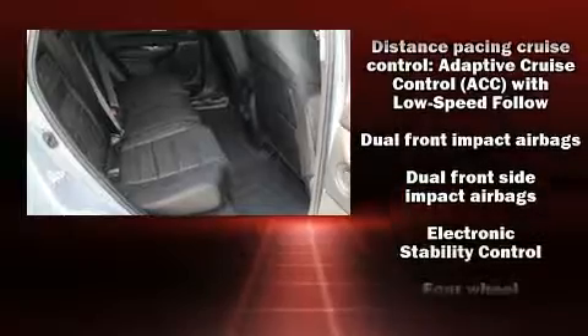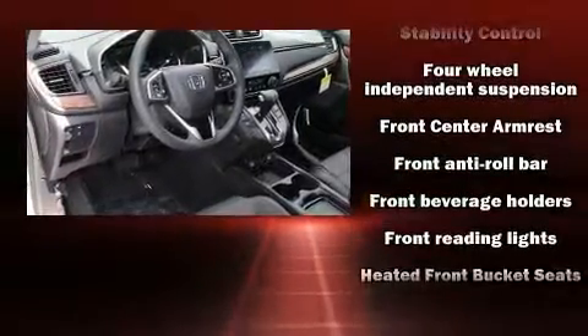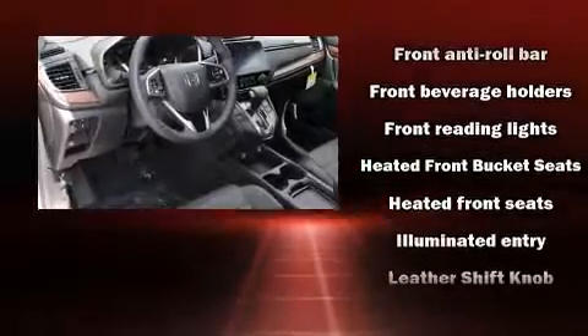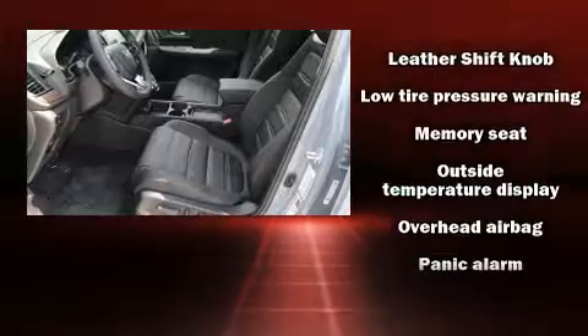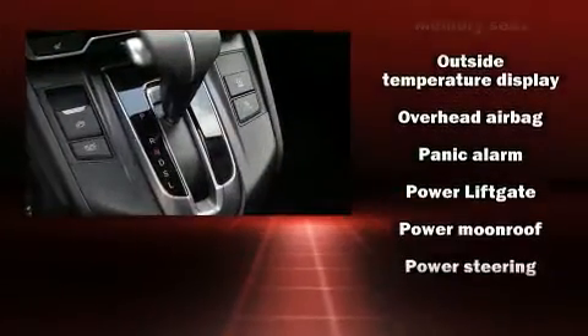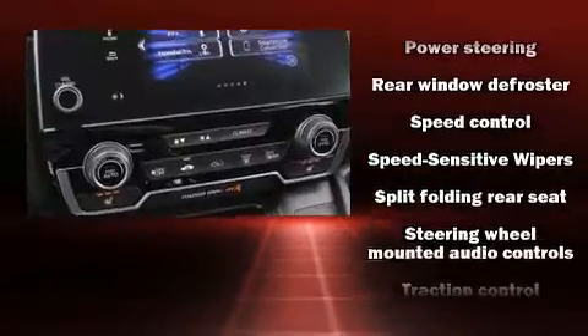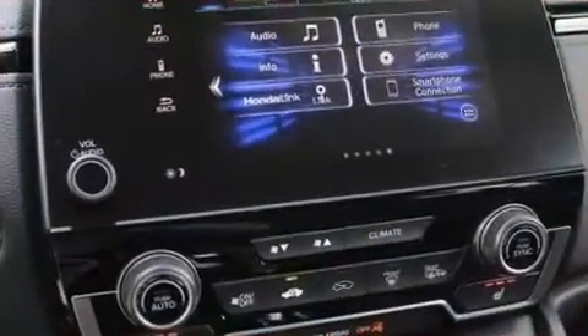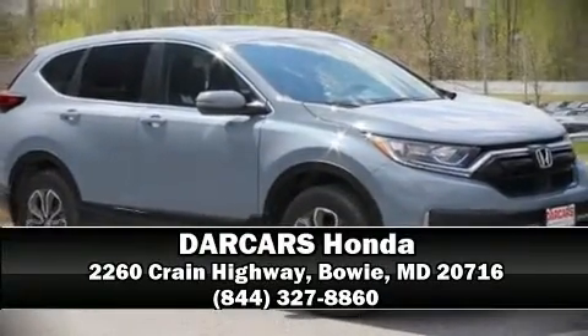Safety equipment has been integrated throughout, including dual front impact airbags, a panic alarm, and four-wheel disc brakes with ABS. Adaptive cruise control maintains a preset distance behind the car ahead of you, simplifying highway driving and enhancing safety. Our sales reps are extremely helpful and knowledgeable — come on in and take a test drive.